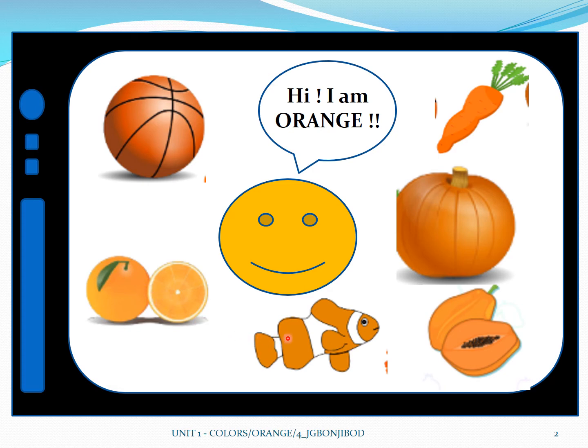Now here we have a fish. I guess his name is Nemo. And Nemo has orange stripes. Orange stripes.